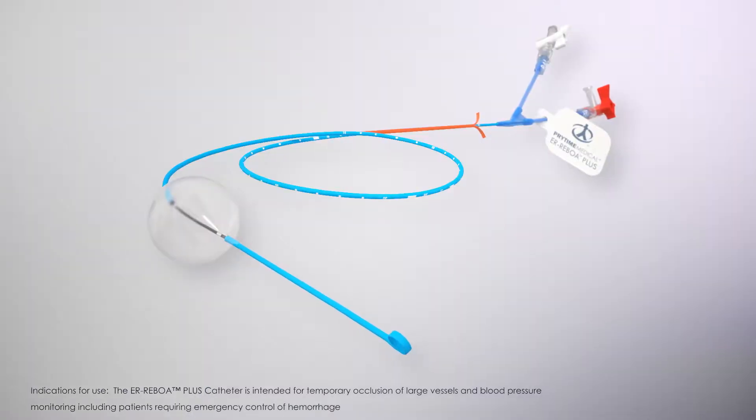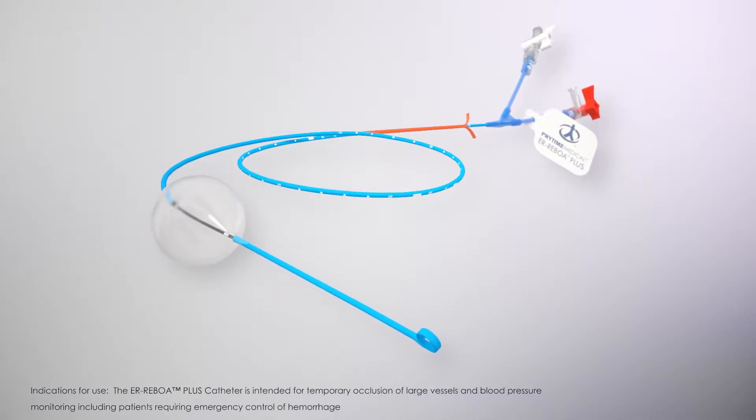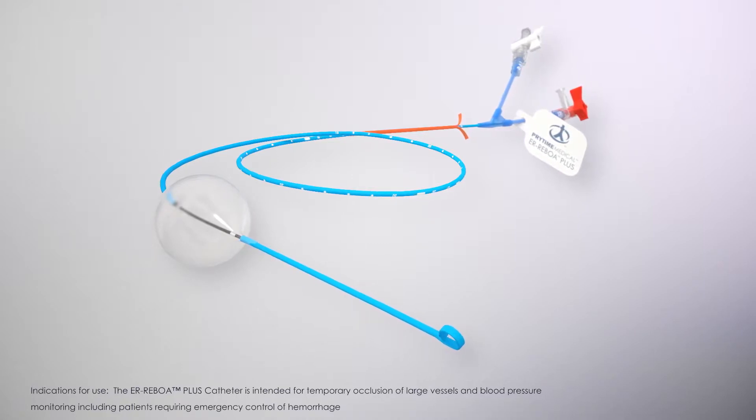ER Reboa Plus is designed for faster deployment and improved ease of use in the emergency and critical care environments, and further refined to empower the surgeon with more options for definitive repair.